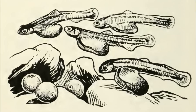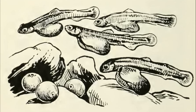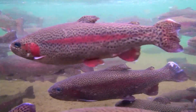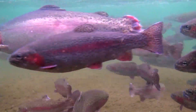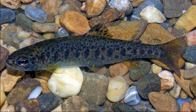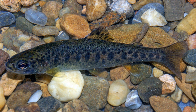Newly hatched young, called fry, emerge from the gravel about 2 weeks after hatching and congregate in schools in the calm areas, typically near the edges of the stream channel. After several weeks, the fry grow more territorial and the schools disperse. By the end of their first year, juvenile rainbow trout move into the more swiftly flowing areas.